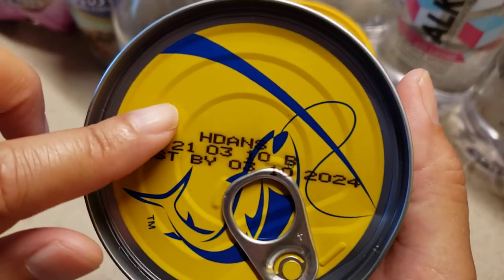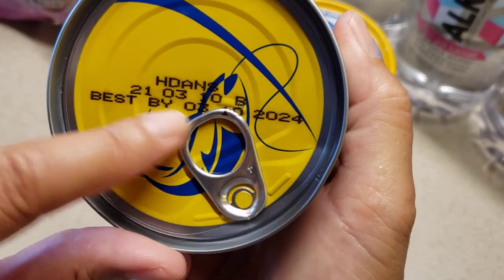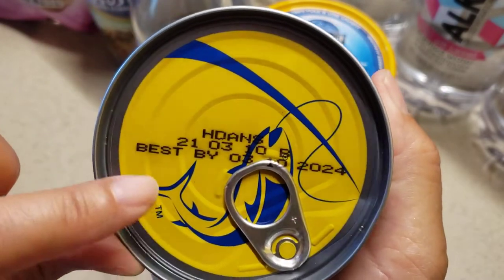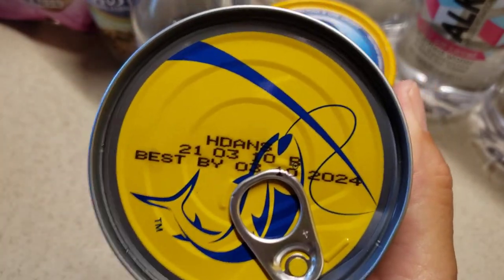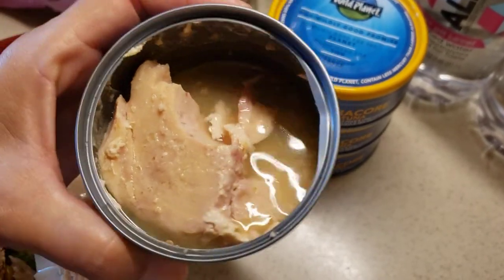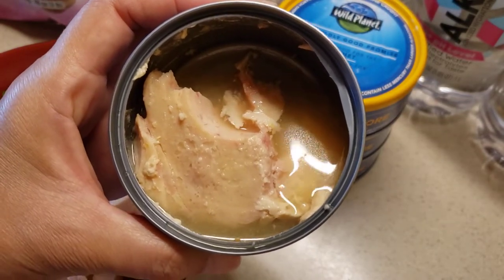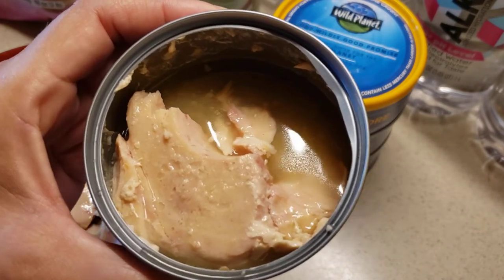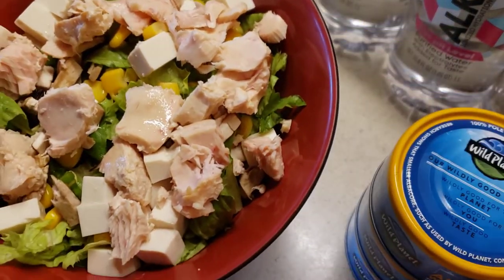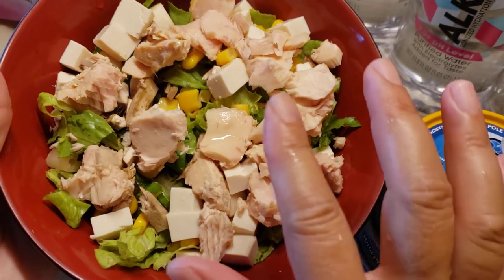On the opposite side of the can you'll find the best-by date, and it's a peel-back can. Everything in this can is really good. This is what it looks like inside — the tuna is so good. You can tell the quality, the flavor, and the taste of it. I put it into a regular tossed salad and you can toss in whatever you want. These are the tuna chunks here.